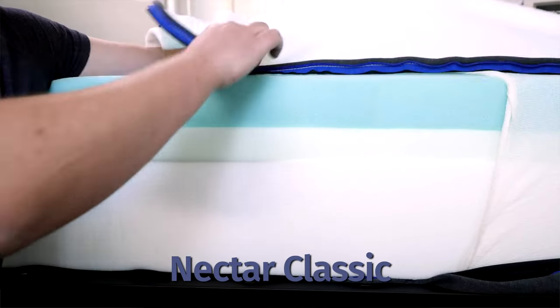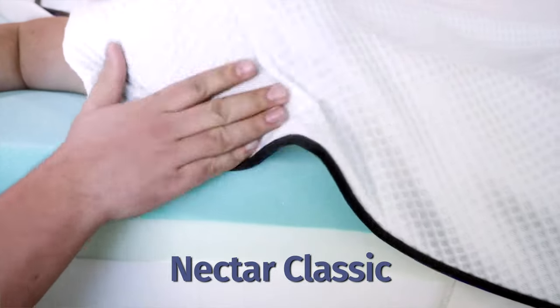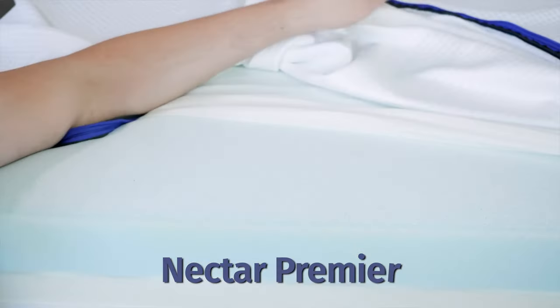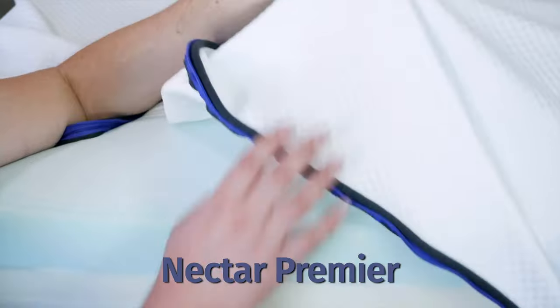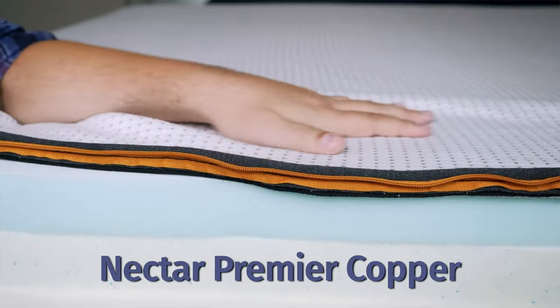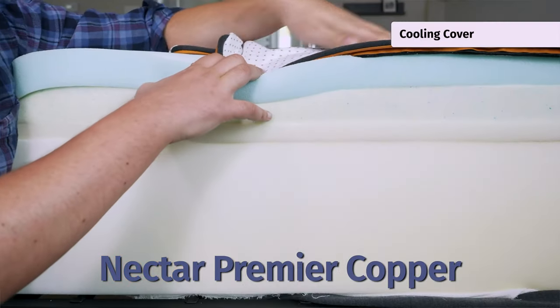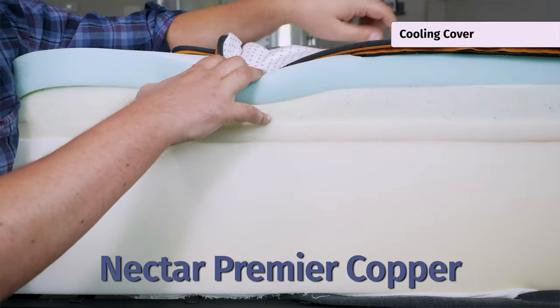Now let's take a look at the construction of all three mattresses, starting on top and working our way down. With the Nectar mattress, a thin breathable cover allows for good airflow and moisture wicking. The Nectar Premier has the same exact cover. Moving to the Nectar Premier Copper, you have a special copper-infused cover that actually draws heat away from your body to help you sleep super cool during the night.